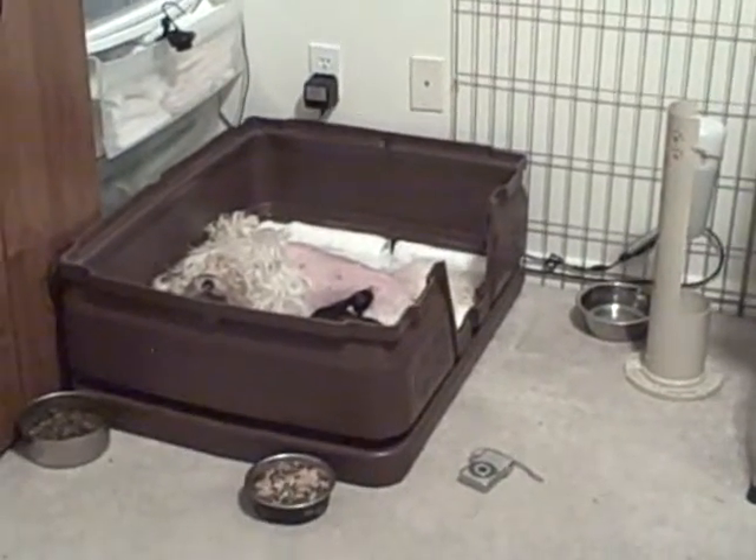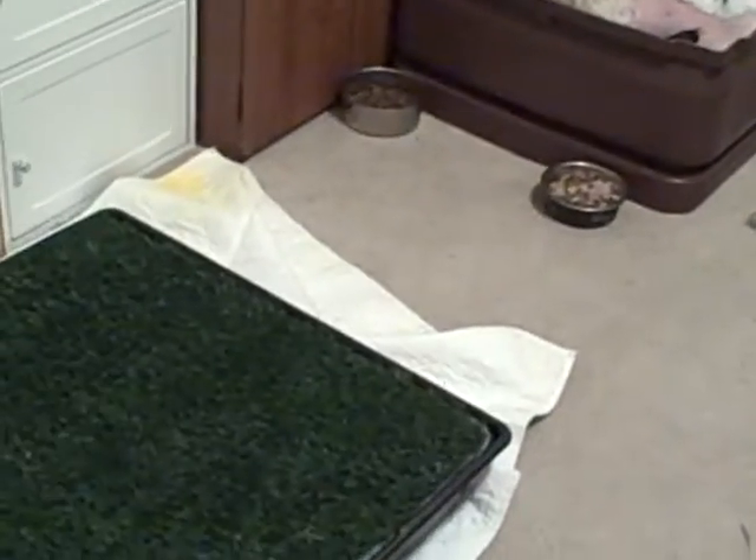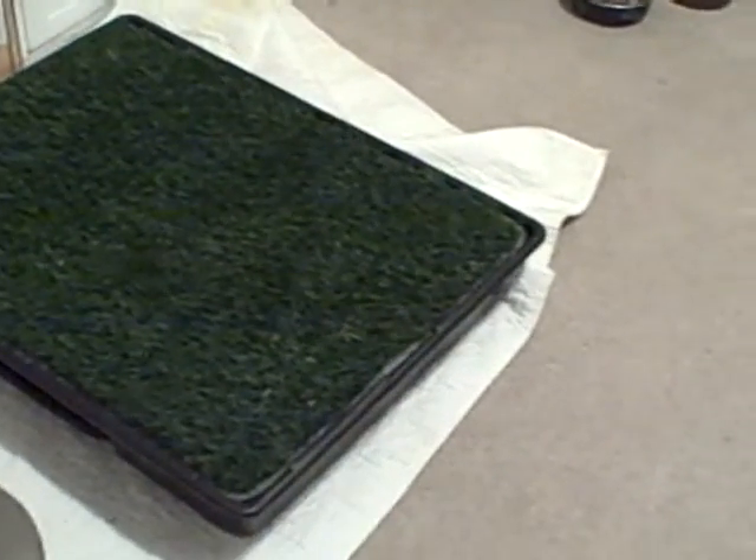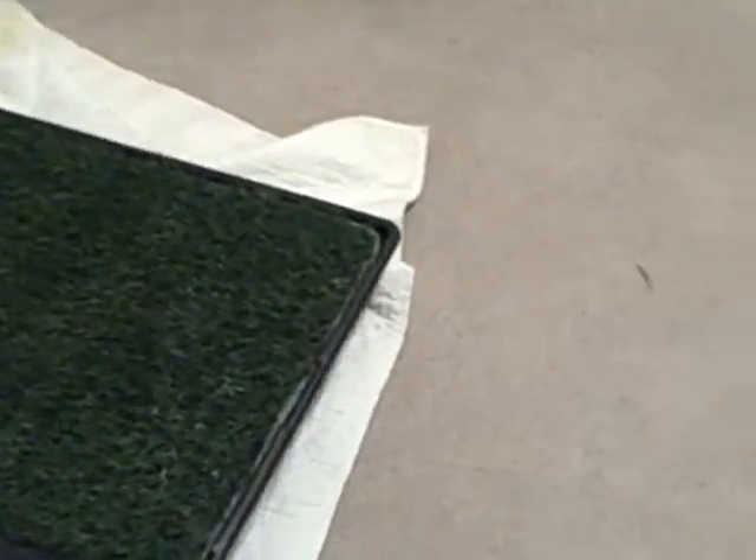And there's Remy and her babies. She's on this part of it. She has a potty park because just in case she has to go when I can't let her out or somebody can't let her out.